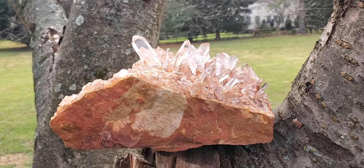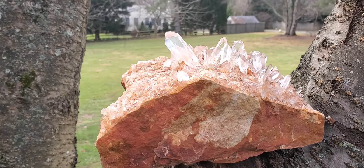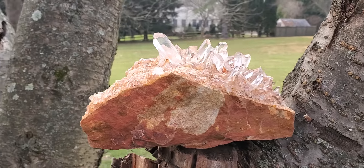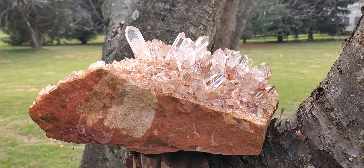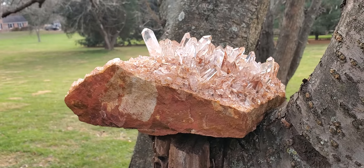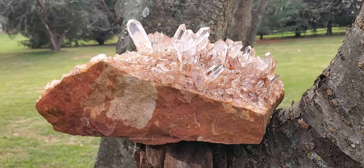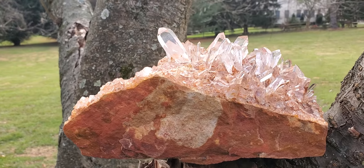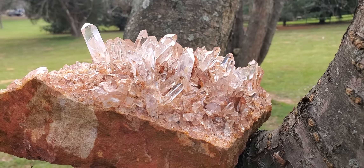This is a large chunk of sandstone that has quartz crystals that have formed all over it. They're from the Hot Springs, Arkansas area. The points are water clear, with a few exceptions where they still have the iron staining on them.